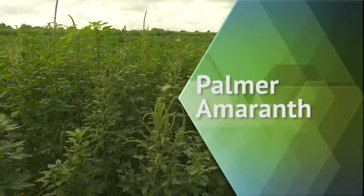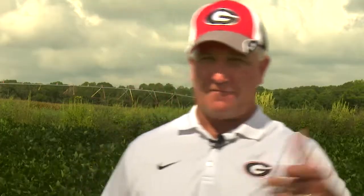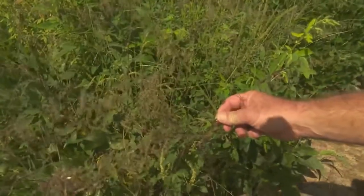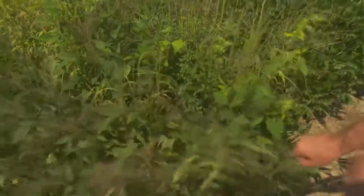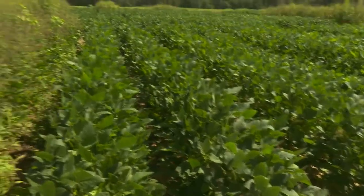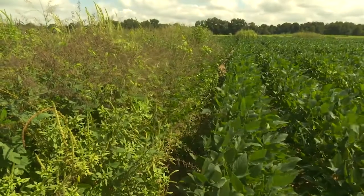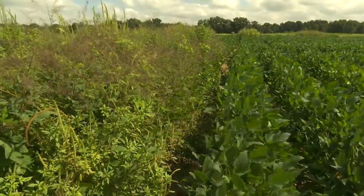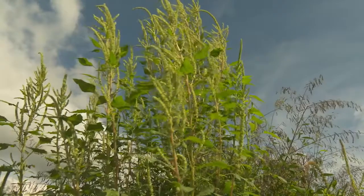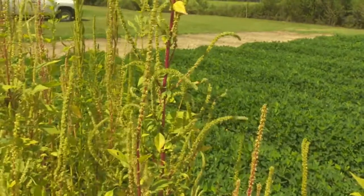We're looking at a field of soybeans that has Palmer amaranth and Florida beggar weed in it. When I first got here 18 years ago, Palmer amaranth wasn't on this farm. The biggest weed problems were Florida beggar weed and sickle pod. As we transitioned into the rotations and systems that we use, we slowly evolved like all the growers, and Palmer amaranth found a niche in that system. We first discovered resistance in 2004, so it's been here now for almost 14 years.